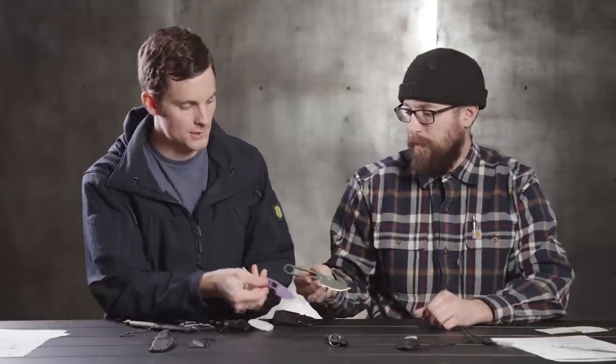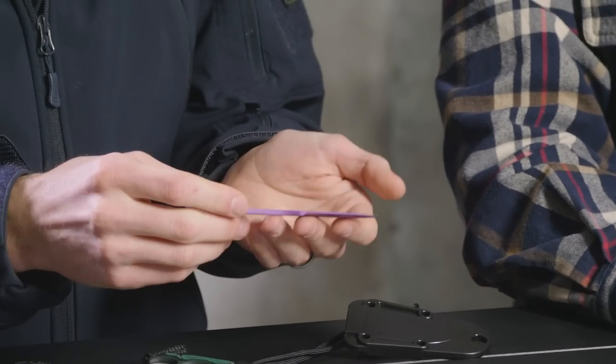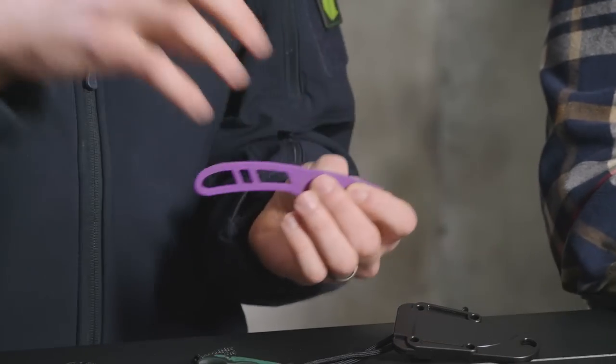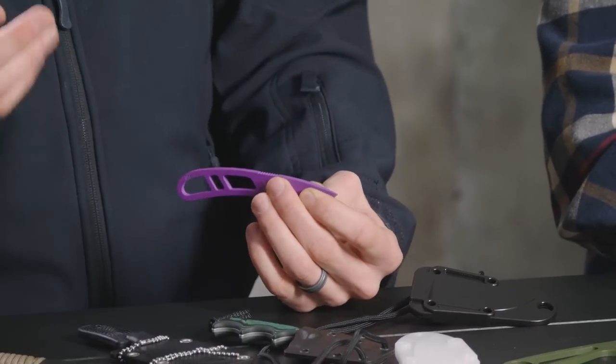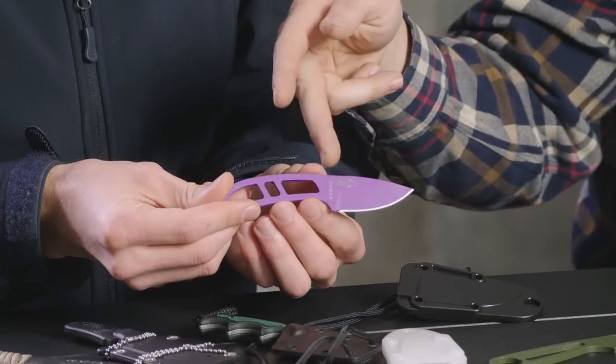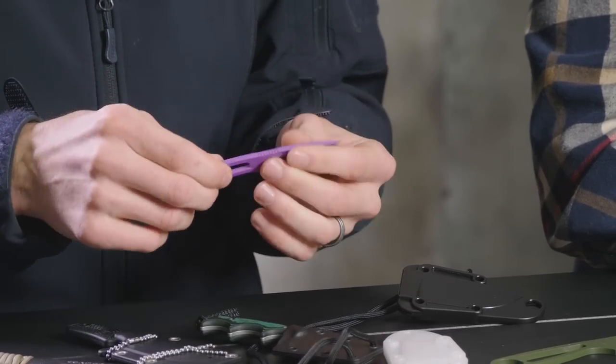The Azula's little brother is the ESee Candiru. It's a little bit smaller in blade length and lighter. It's designed to be more of a true neck knife. It has good purchase and a little jimping on top — a really secure grip — with a skeletonized handle if you want to throw a paracord wrap on it. The Azula is actually named after bullet ants, which apparently have the most painful sting or bite you can get on earth.